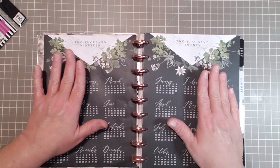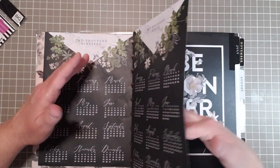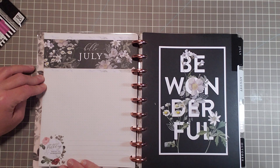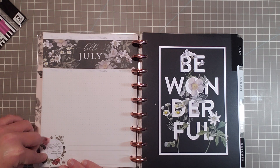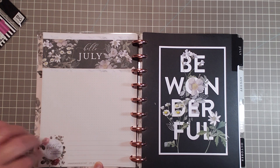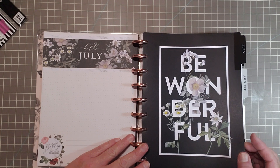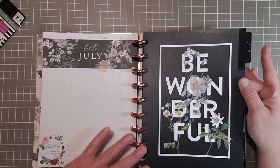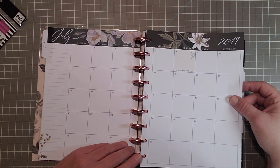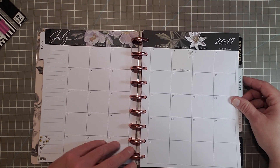I adore this black backdrop — it's very beautiful for the 2019 and 2020 calendars. Gorgeous. So, this is another dashboard that says 'Hello July,' and then it has birthdays and dates to remember at the bottom, and whatever holiday they have included. It says 'Be Wonderful' for July. Love that. And this is the monthly calendar — very, very cute. I really like this.